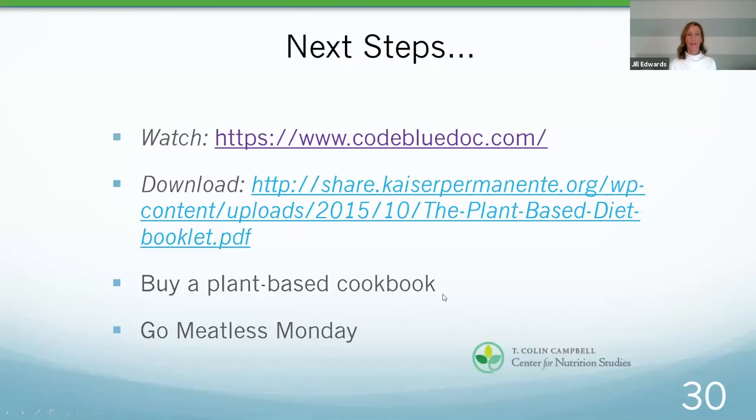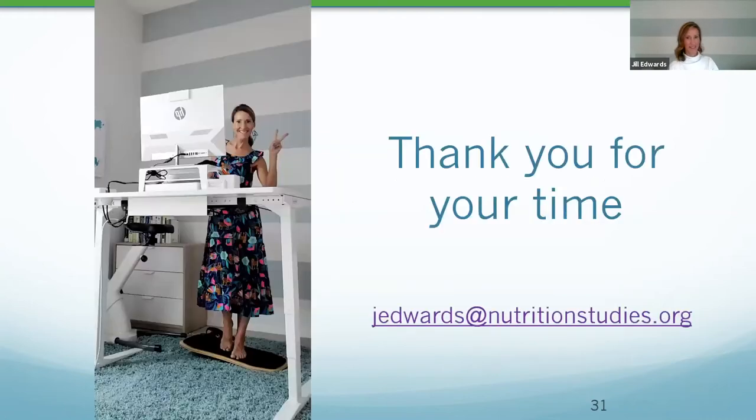Meatless Monday has become mainstream. I love looking at the Meatless Monday hashtag on Instagram for fun inspiration. Even if it's just one day a week where you're starting to add more fruits and vegetables into your diet, that can be a fantastic start. Here's my email address — if you have further questions or questions about the resources after our Q&A today, I'm happy to respond.